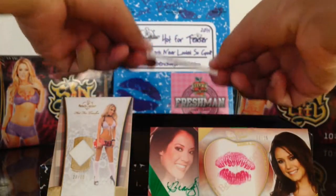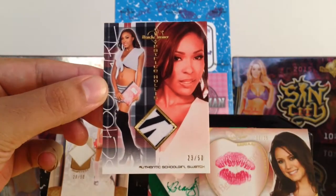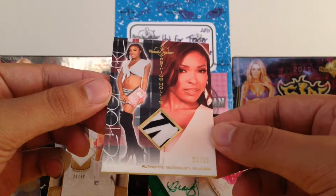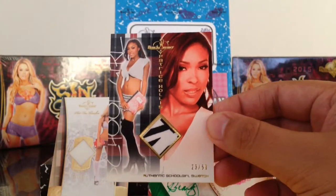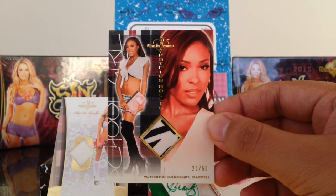And the last hit, it's a nice swatch. But I wish it was autographed too, and it's not. Got a nice swatch of Patrice Hollis — that's 23 out of 50 from her skirt. So pretty nice swatch there. Only got one autograph. Thanks for watching YouTube.